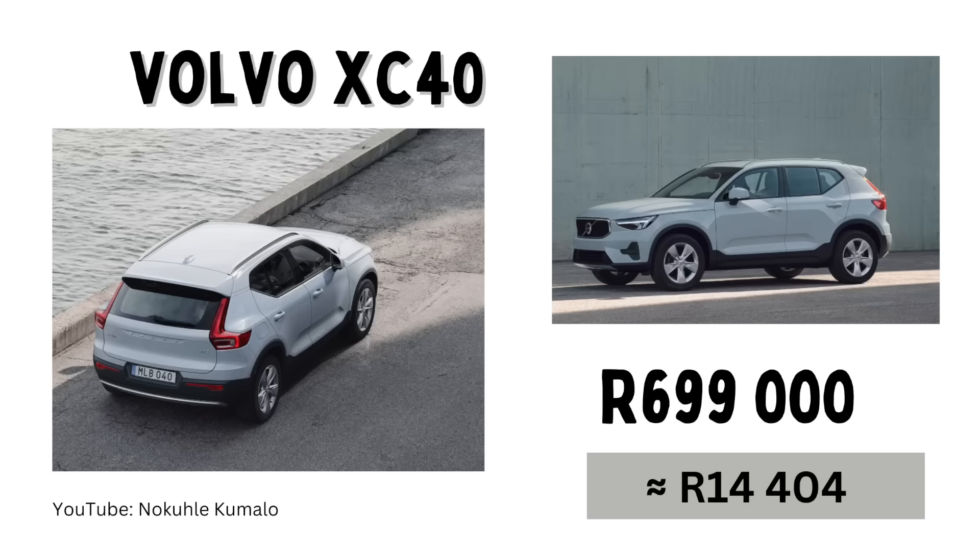Number eight, we have the Volvo XC40 coming in at a cost price of 699,000 Rand or a monthly installment of 14,404 Rand. Volvo is known to be one of the safest cars, so a lot of people use these as mommy cars because of that safety aspect.